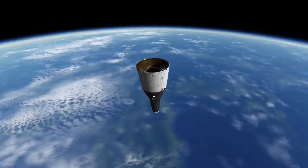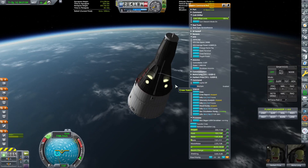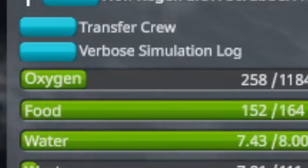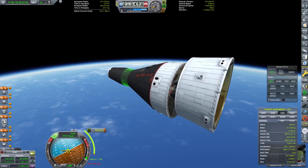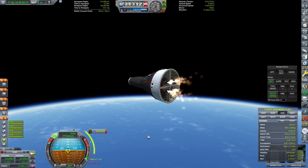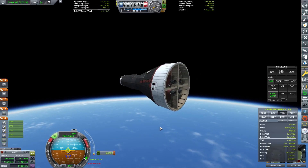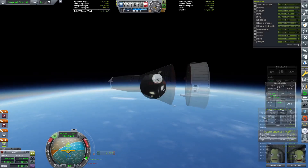After orbiting the Earth for a few more orbits, their oxygen supply begins to run low, because this spacecraft does not have the proper oxygen scrubber technology installed. It is unable to convert liquid oxygen into gaseous oxygen to be breathed, as this technology simply has not been developed yet. However, the next launch of Gemini will have it. Because of this, the crew prepares for reentry.